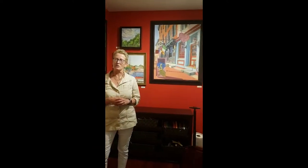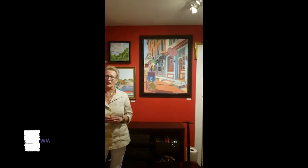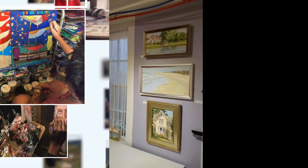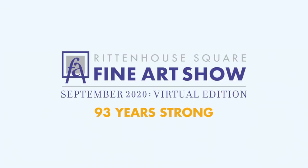So welcome. I actually own a gallery here in Baltimore, so this is one of the rooms in my gallery. I hope you enjoy the work and I hope you enjoy the show. Thank you.